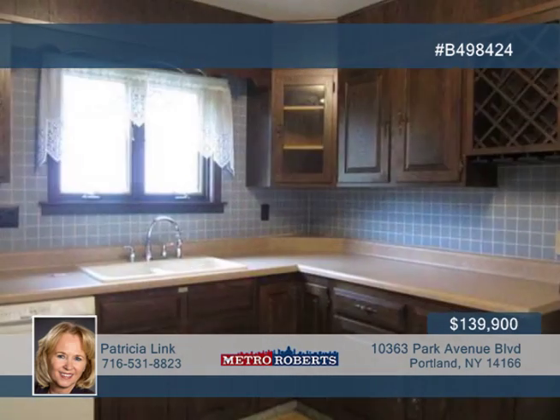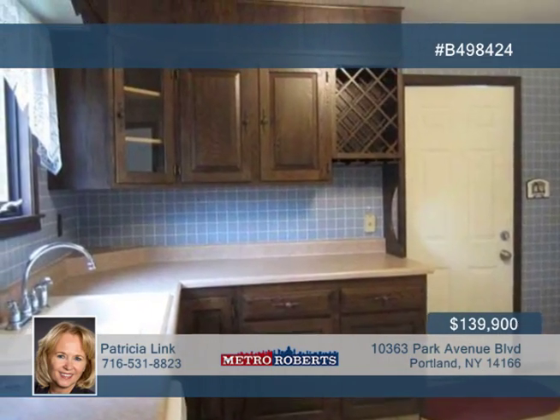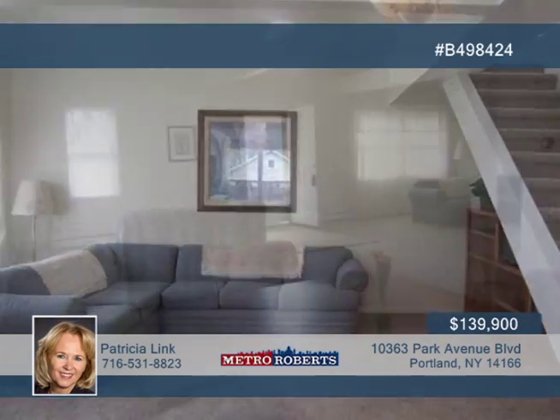Inside you'll find three bedrooms, first floor laundry, spacious living room with vaulted ceilings, and a dining room. The updated kitchen and bath are freshly painted, along with copper plumbing and some new windows and carpet.